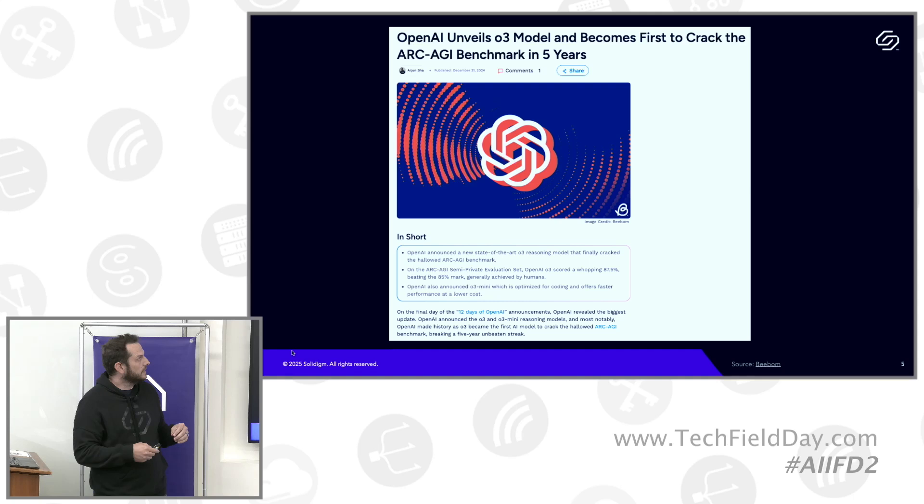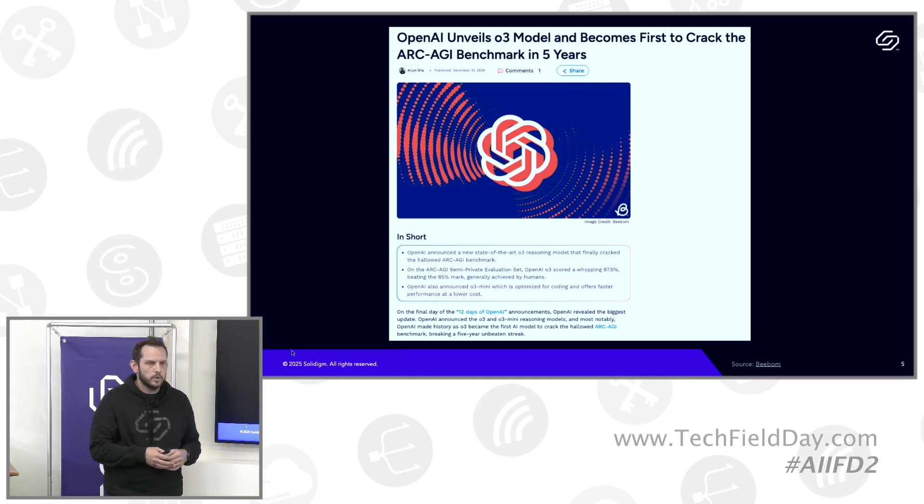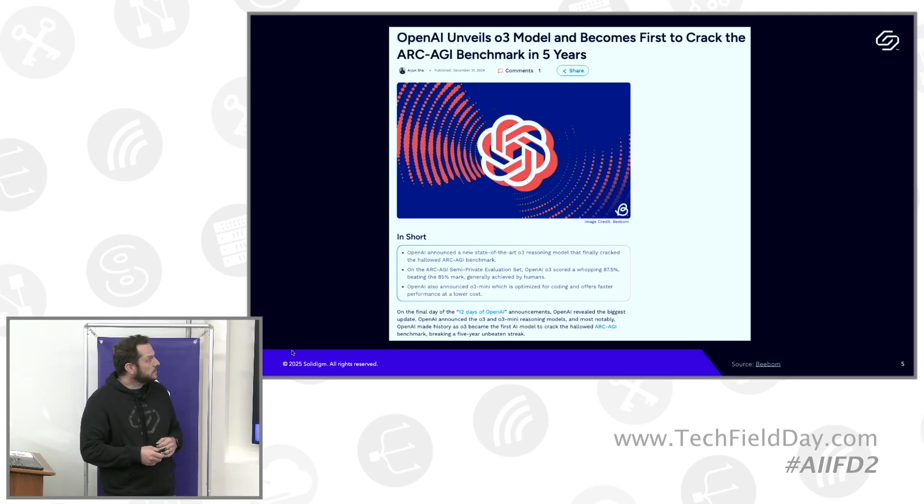A little bit of history: the ARC Prize Foundation published the first version of ARC AGI in 2019. They provide a training dataset that model developers can use, and validation/test datasets to measure results and judge whether models are approaching human levels of problem-solving. Finally, late last year, after five years of version one being available, an OpenAI model called O3 surpassed the human level of problem-solving on this test.